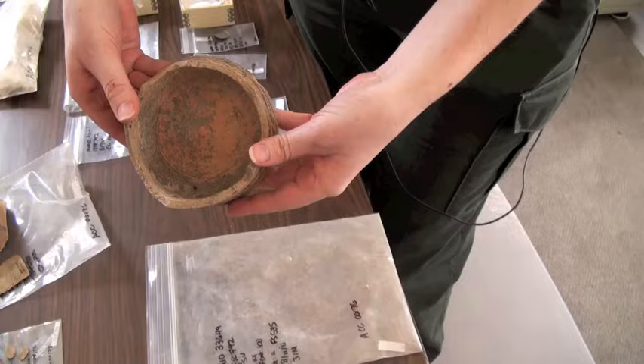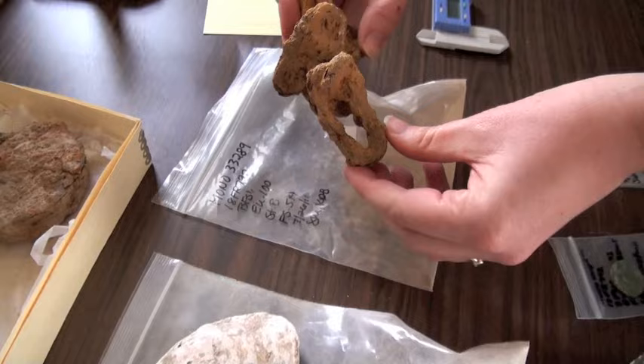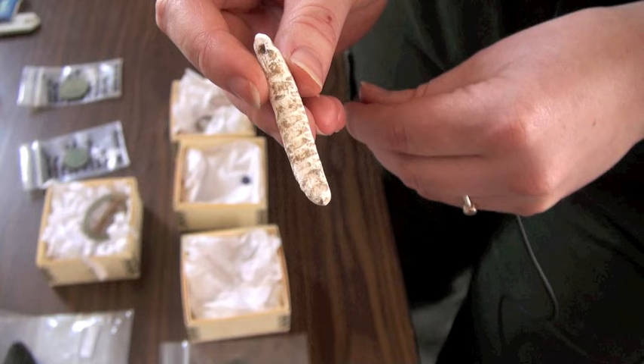We uncovered just a wide variety of artifacts — everything from broken glassware and ceramics to rusty old nails and pieces of hardware. Lots of food remains too, so bones and shell.